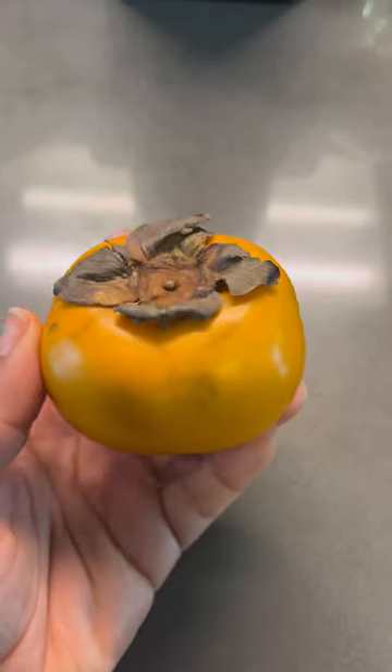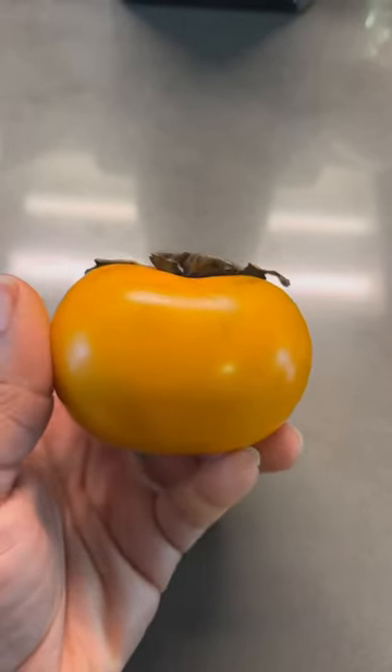Sharon fruits are native to Israel, but can be exported all over the world.